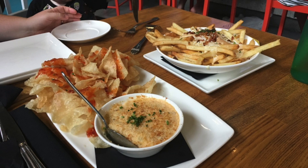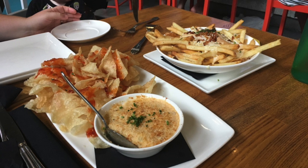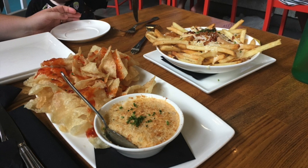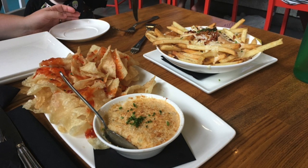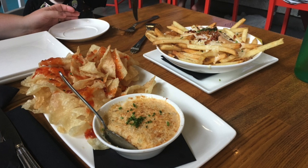Here we have the two appetizers that my family ordered, and I'm going to start on the left with the Crab Rangoon Dip. It's creamy crab rangoon with Parmesan panko crust, wonton crisps, sweet chili sauce, and chives.